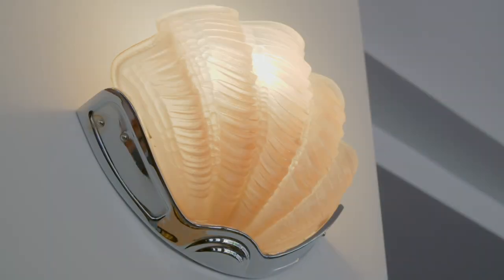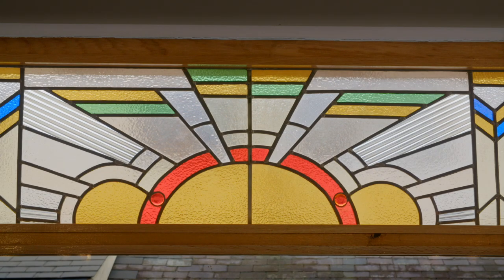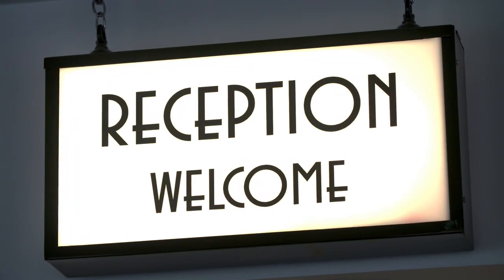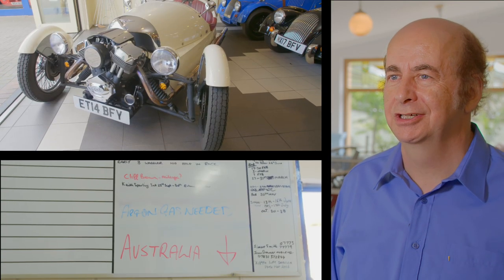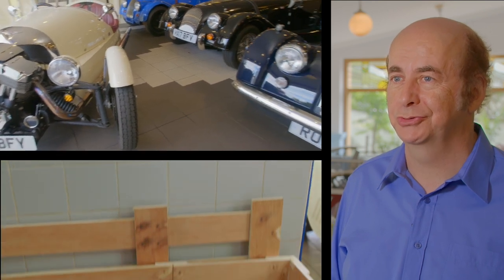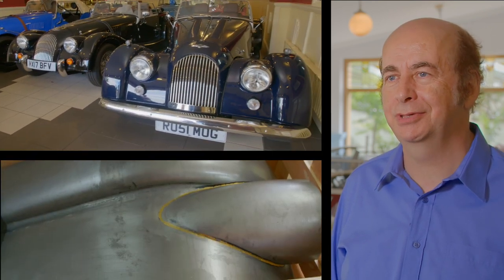Why do we have Art Deco? It's just an interest I have and I think it's a lovely period in time. The design is really nice and it's in keeping with, I think, Morgans. Here at the Morgan Garage we have a complete service. We sell new and used Morgans, we service them, restore them, and we have a worldwide parts operation.